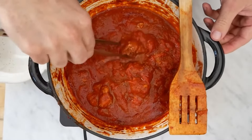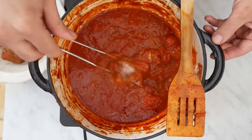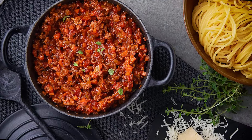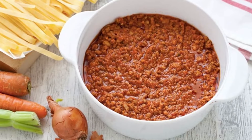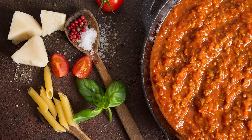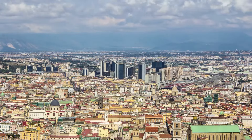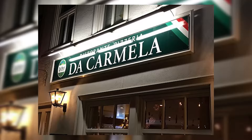Neapolitan Ragu is essentially a beef and tomato sauce simmered for a very long time over a very low flame. Unlike Ragu alla Bolognese, which begins with a battuto — a mixture of carrot, onion, and celery — Neapolitan Ragu uses whole pieces rather than chopped or ground meat, and also contains a lot more tomato sauce. There are several restaurants where you can sample Ragu, including Tandem, León de Oro, and Da Carmela.